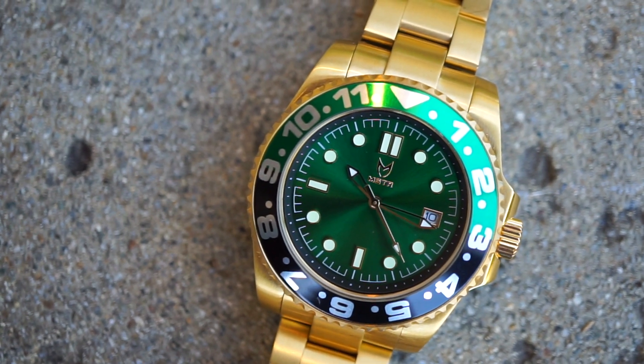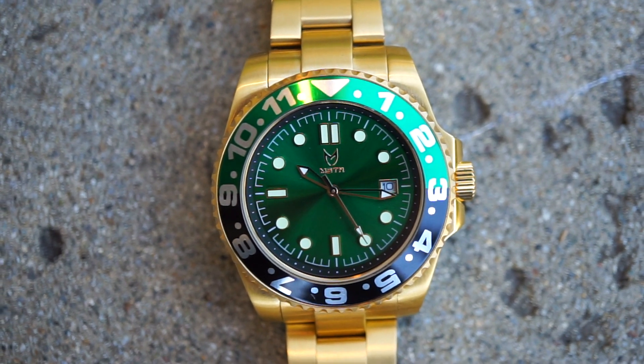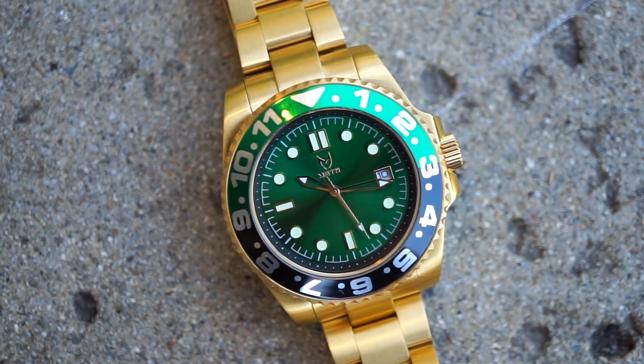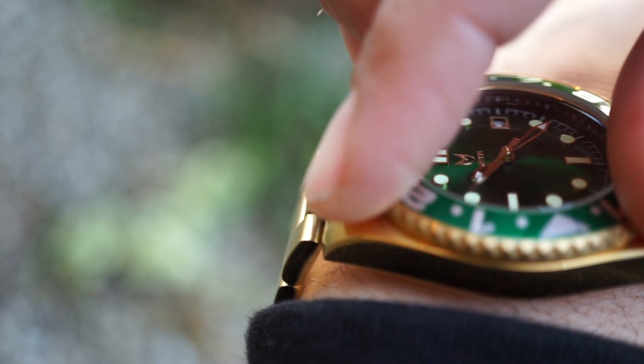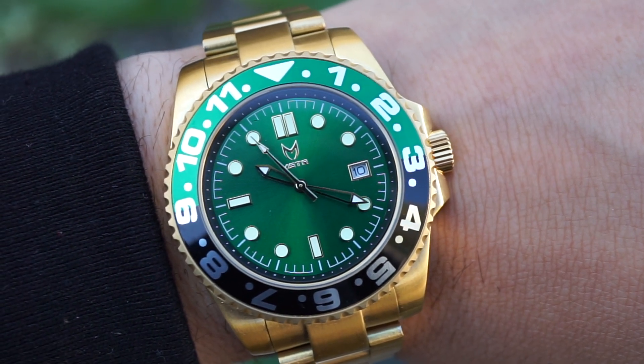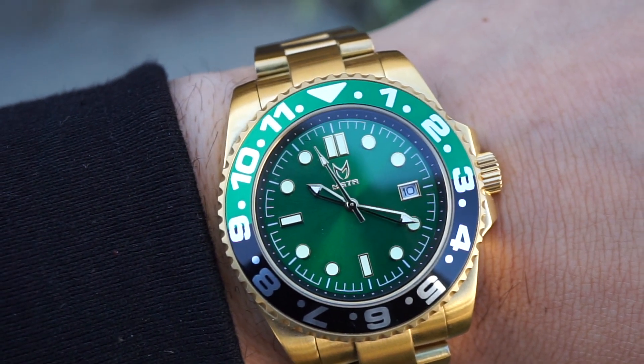Another detail that absolutely screams for attention is that bold green face sunray dial. This really helps the watch pop and adds contrast to the champagne gold case, as well as the adjustable two-tone color bezel. The index is equipped with bright luminous glow, so you'll have no problem at night — as long as the sun generates enough light, you will definitely see that glow.